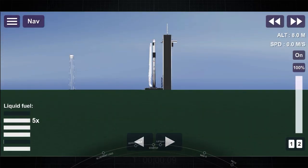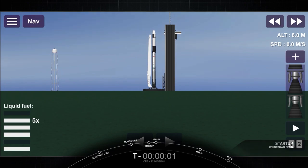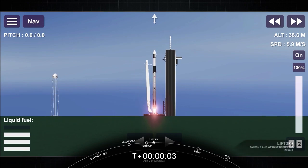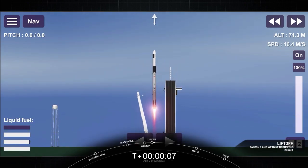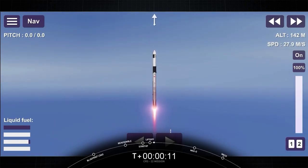10, 9, 8, 7, 6, 5, 4, 3, 2, 1. Ignition. And liftoff of the 22nd SpaceX cargo resupply mission, bringing new solar arrays to the International Space Station.